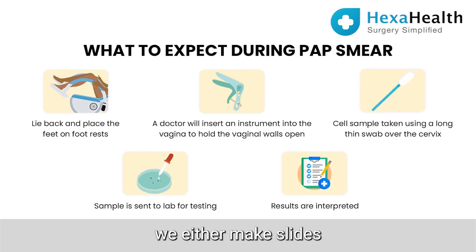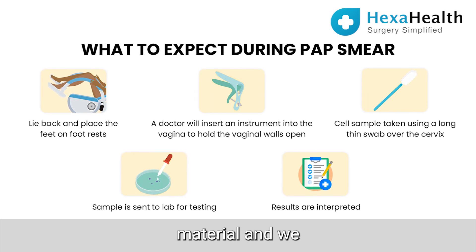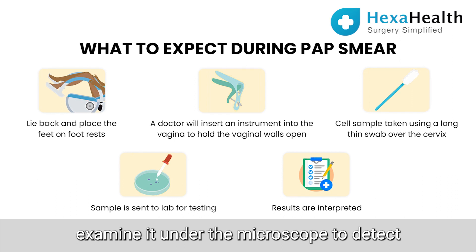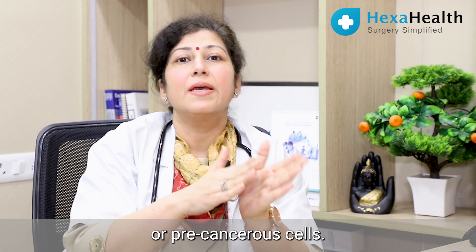We examine it microscopically — either we make slides or we can send it through a liquid medium — and we examine it under the microscope to detect any cancerous or precancerous cells.